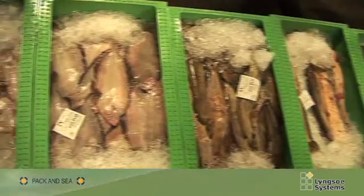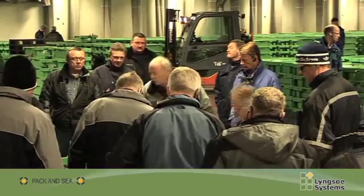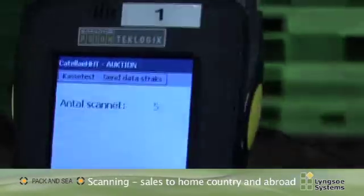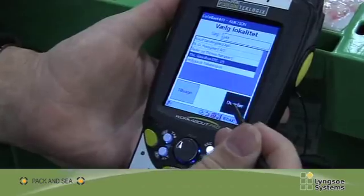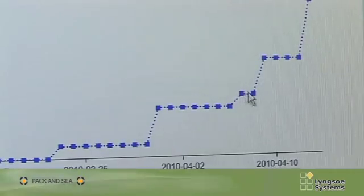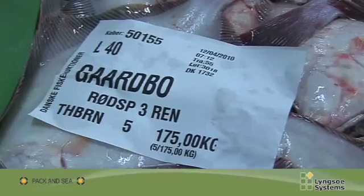At the auction the fish are sold directly to the buyer. The sale is registered via the crate ID number by means of a handheld scanner. The registration is sent directly to the database, enabling PAK & SEA to track the crates at home and abroad. The system knows exactly where the crates were registered.